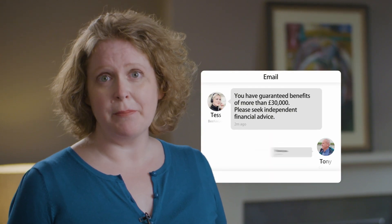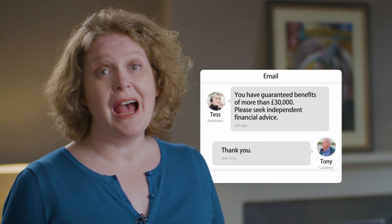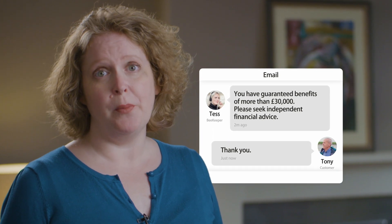In fact, if you have a pension with guaranteed benefits worth more than £30,000, then by law, you'll have to get independent advice before you can move your money.